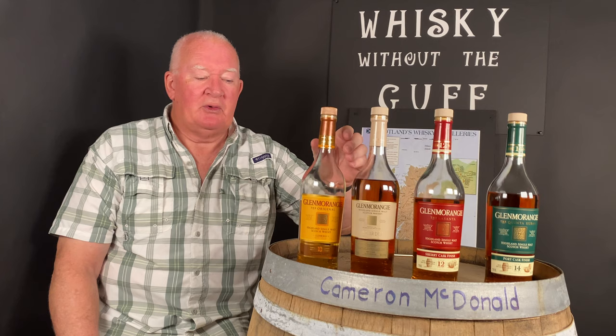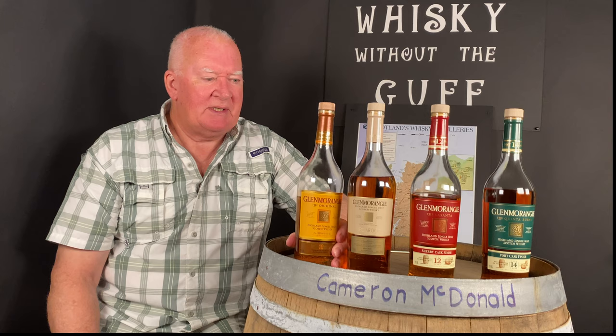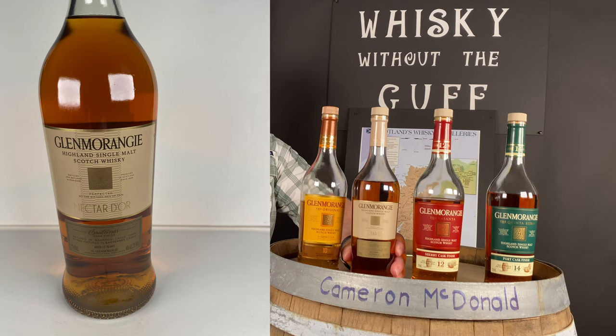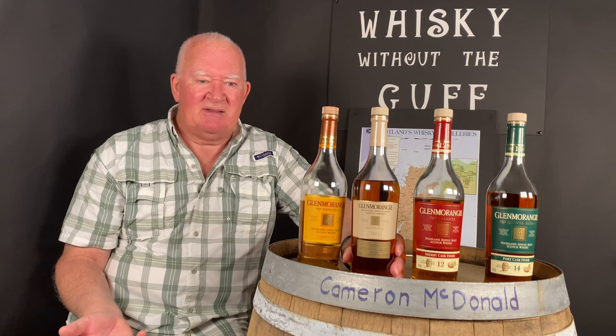We'll start with the Glenmorangie 10 — it's a nice clean spirit and you can probably see the difference in color across these whiskeys. We use this as a calibrator, just to tune you in. It's 43% ABV. Then we have Nectar d'Or, which is a 12-year-old at 46% ABV, finished in Sauternes wine casks.